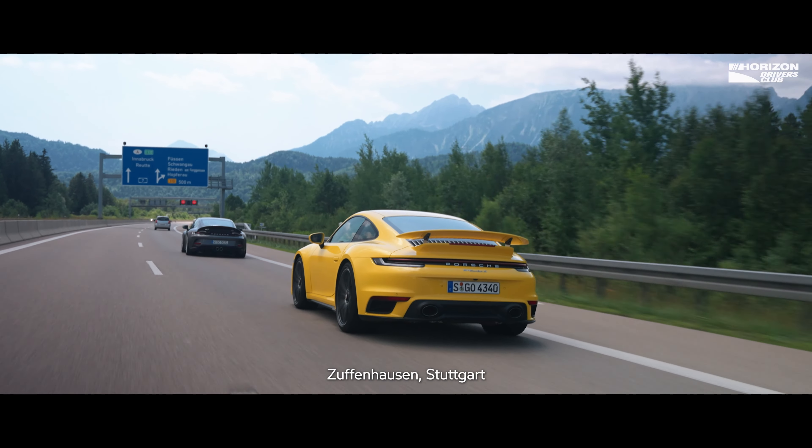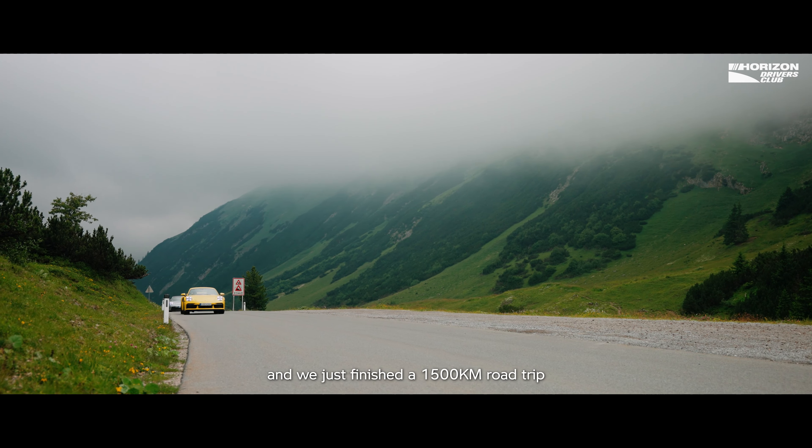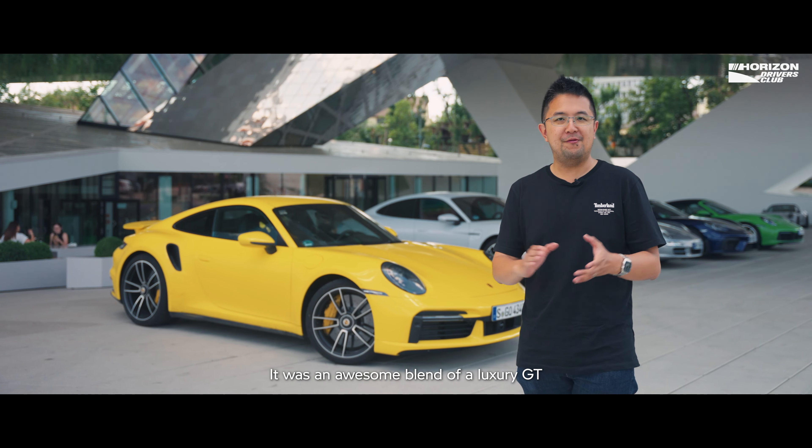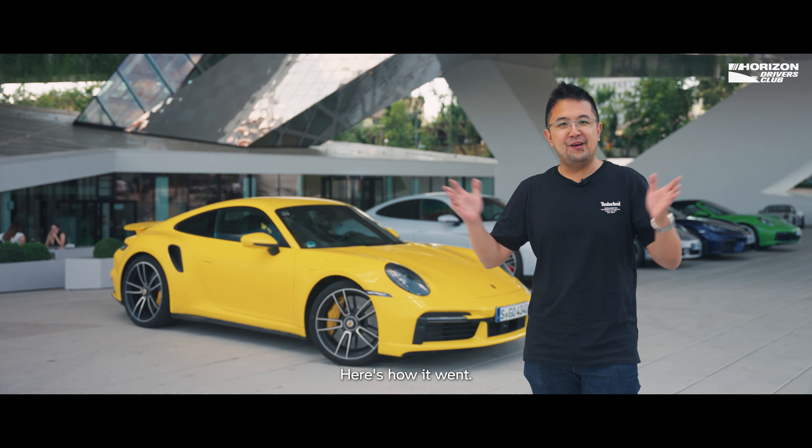We're at the home of Porsche, Zuffenhausen Stuttgart, and we just finished a 1,500km road trip to Austria in the 911 Turbo S. It was an awesome blend of a luxury GT and a sports car. Here's how it went.